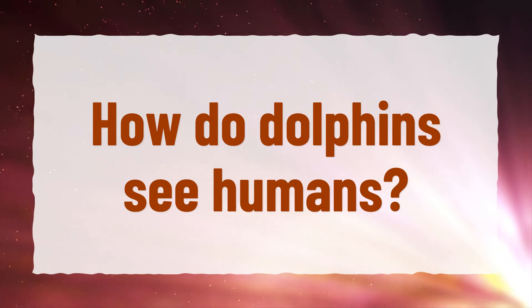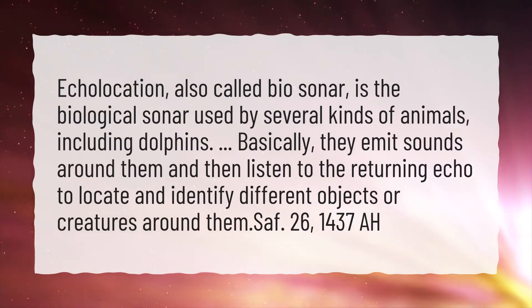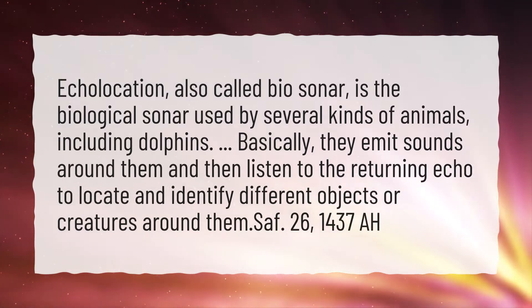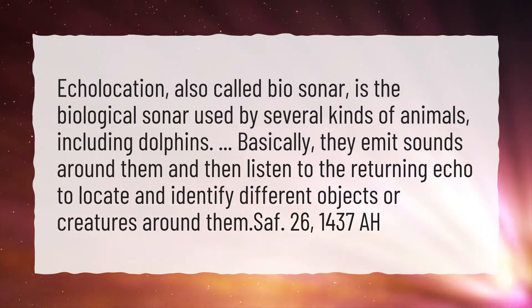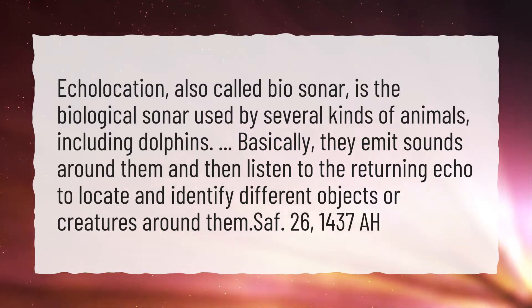How do dolphins see humans? Echolocation, also called biosonar, is the biological sonar used by several kinds of animals, including dolphins. Basically, they emit sounds around them and then listen to the returning echo to locate and identify different objects or creatures around them.